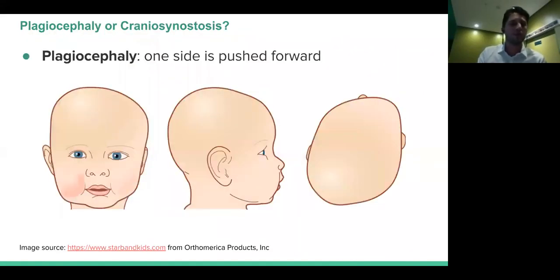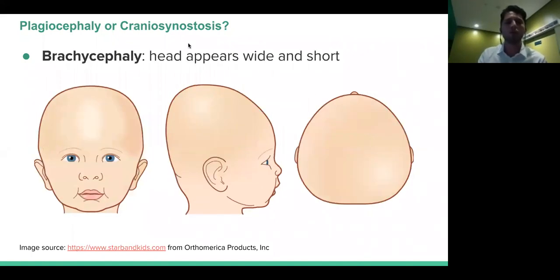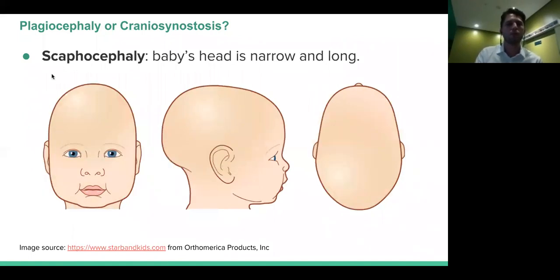The first thing to differentiate is plagiocephaly versus craniosynostosis. In plagiocephaly, looking from above the infant's head, we have that parallelogram shape — the entire right side is pushed forward. The ear on the right side is also positioned more anteriorly relative to the other side — it's like an asymmetric anterior dislocation of the entire right side. When we talk about craniosynostosis, this is slightly different, and the two most frequent types we see are scaphocephaly and brachycephaly.